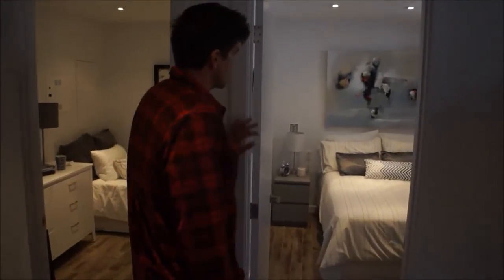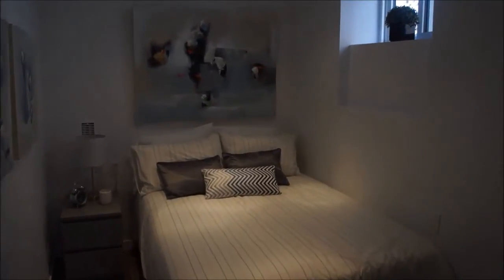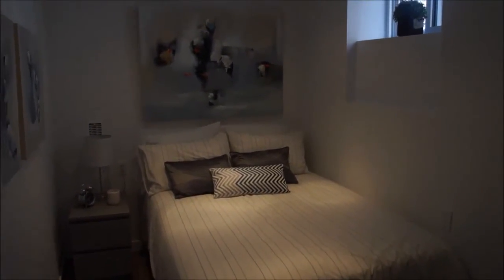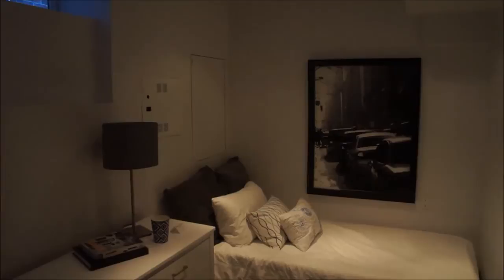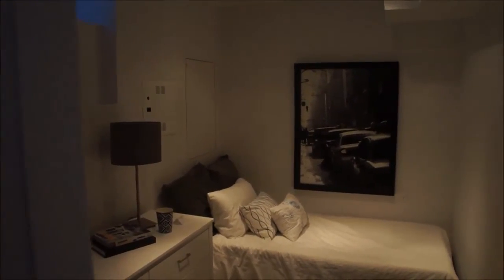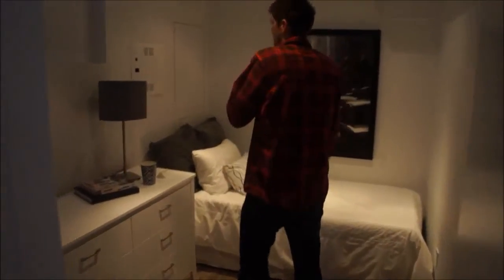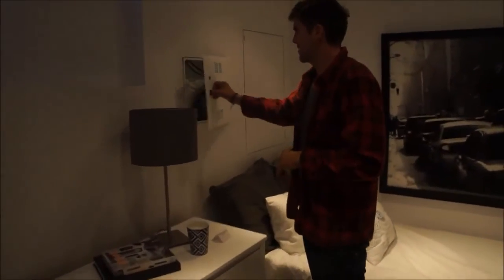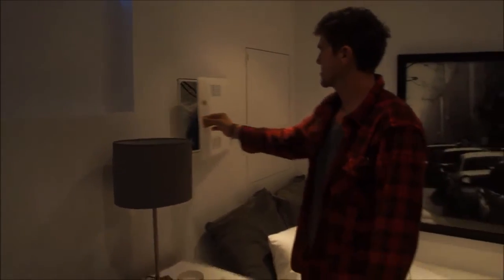And then we have the two bedrooms — they're decent sizes for basement bedrooms. We have the electrical box, and we also put in a separate panel so that internet and all that stuff is separate for them. It's perfect that way.